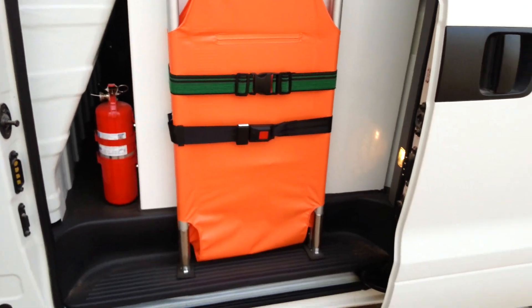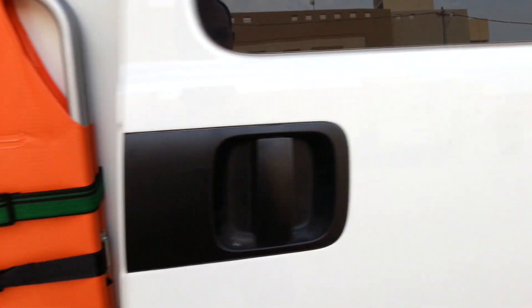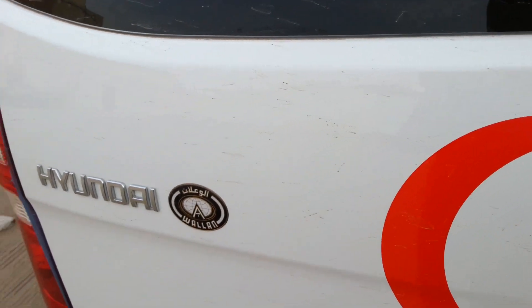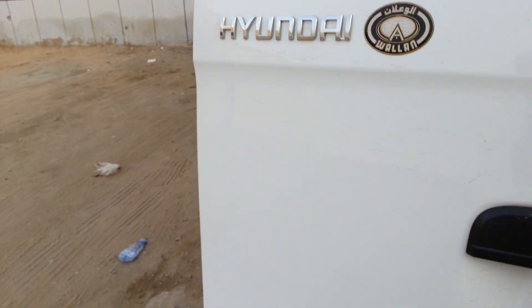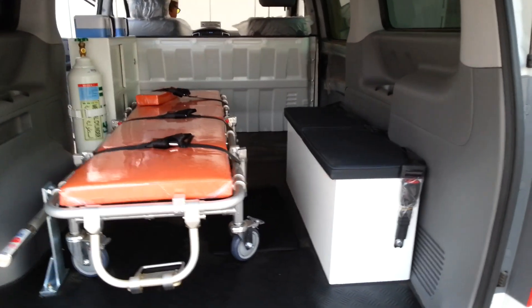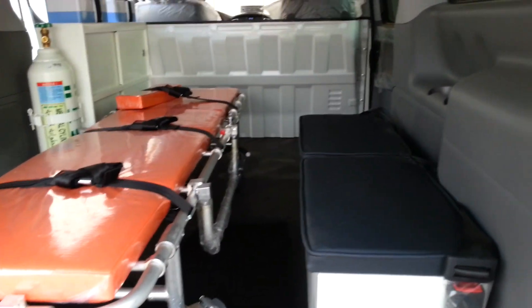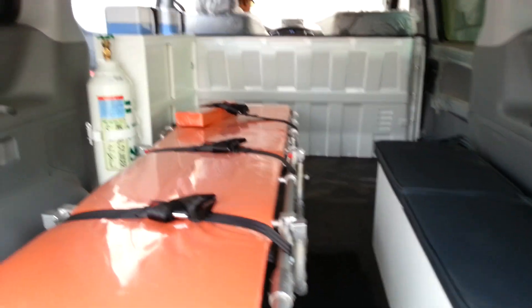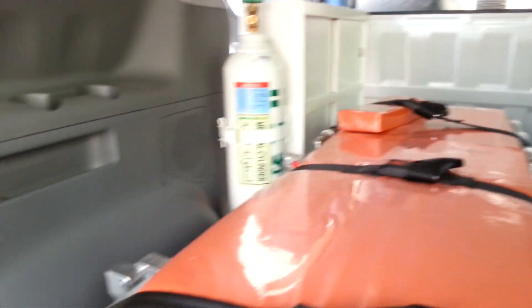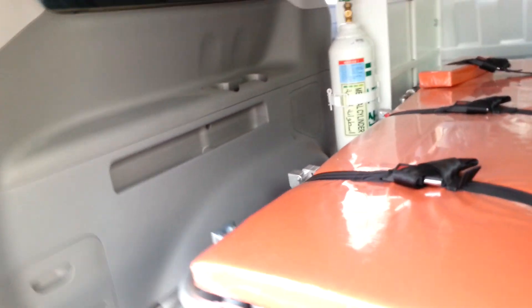So there — bagong deliver lang kasi ito kaya pinayagan tayo mag-take ng video. This is the inside of the ambulance.